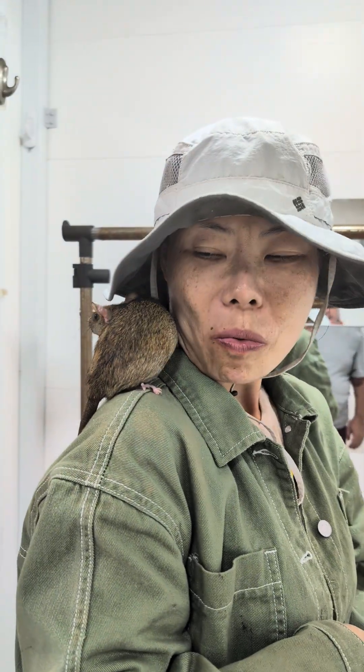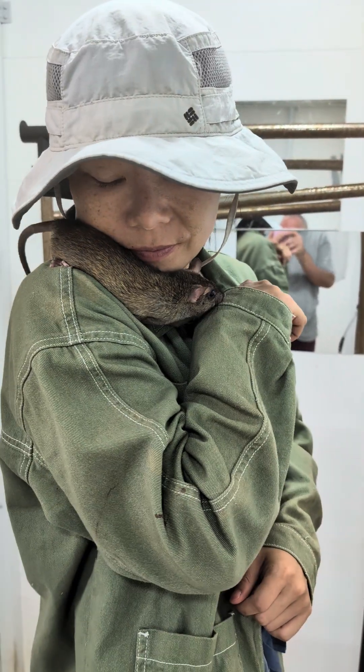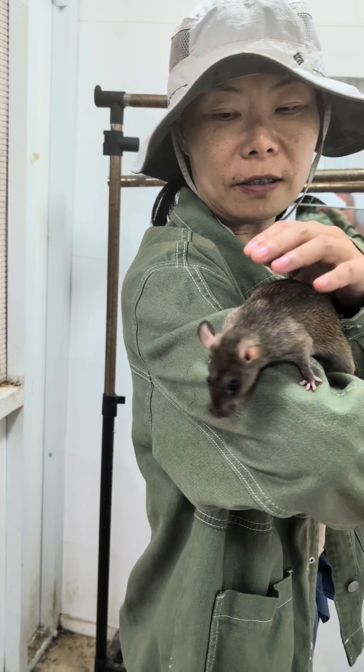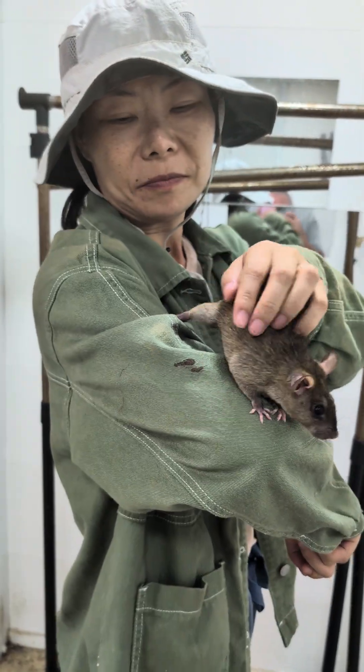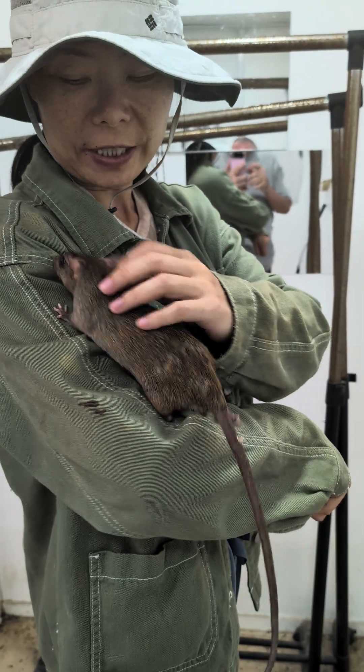Chong, what would you say is the main difference between this kind of rat and a Norway rat? Well, they're better at climbing, usually more active, and they like to scratch your face.